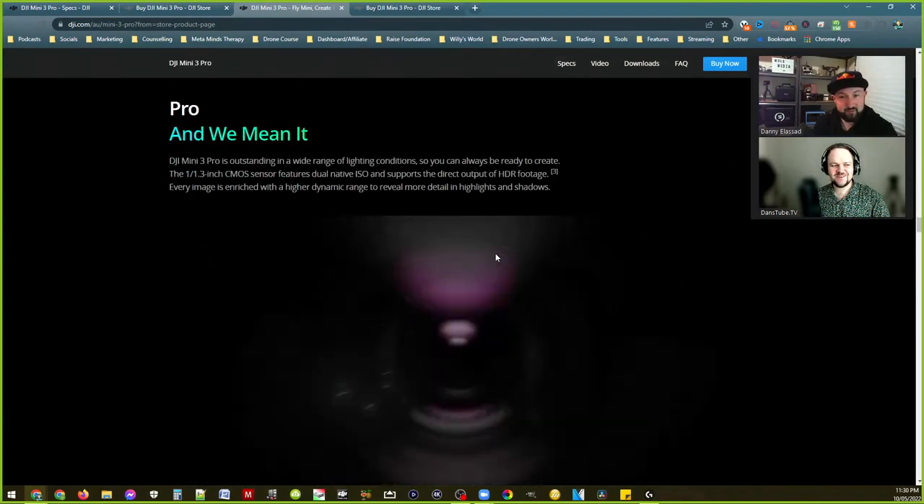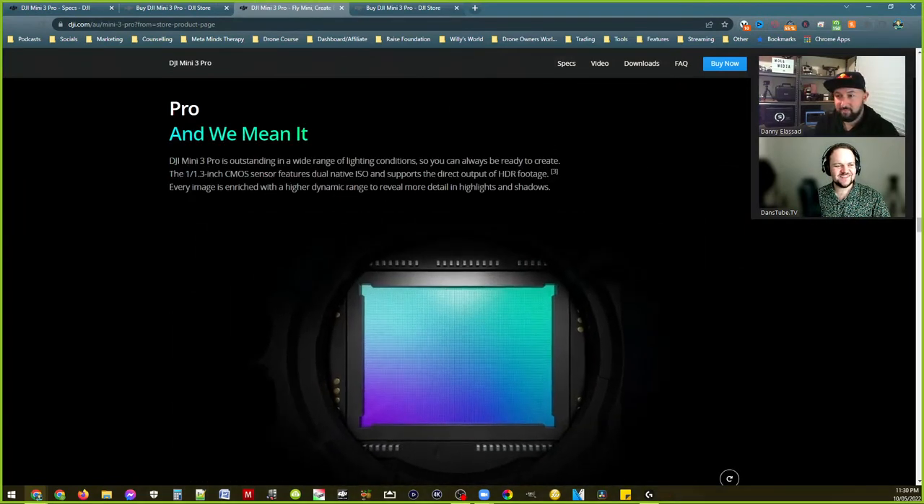Well, if we're cool to leave it there maybe we'll end it there. Definitely check out Mole Media — links in the video description. Is this available in India — if you go to the DJI website I'm sure it would tell you based on your location. Someone's asking if the DJI RC will work with the Mavic 3 — I think that would be a cool combo for people who don't want to splurge on the RC Pro.